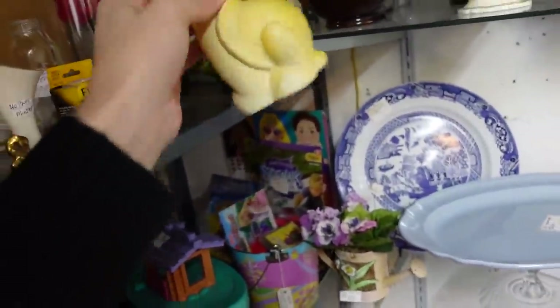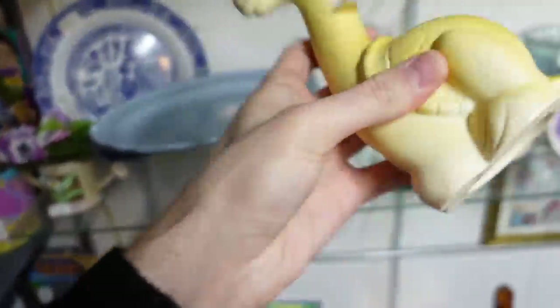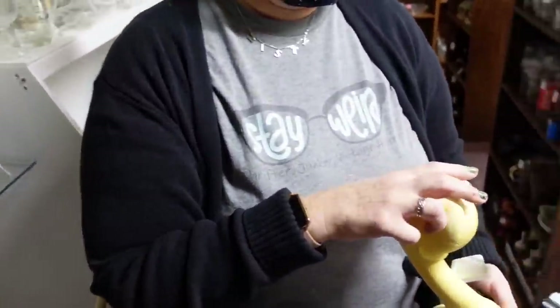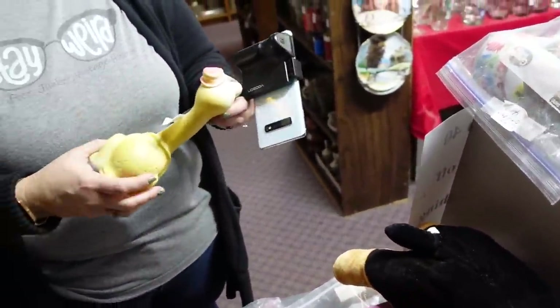Here's a toy — it'd be $7.50. Is it a squeaker? Oh yes, it's a squeaky one. It's made by Sanitoy, from 1963.